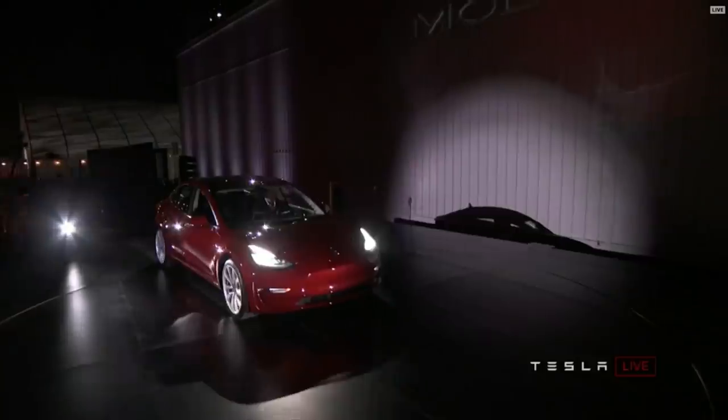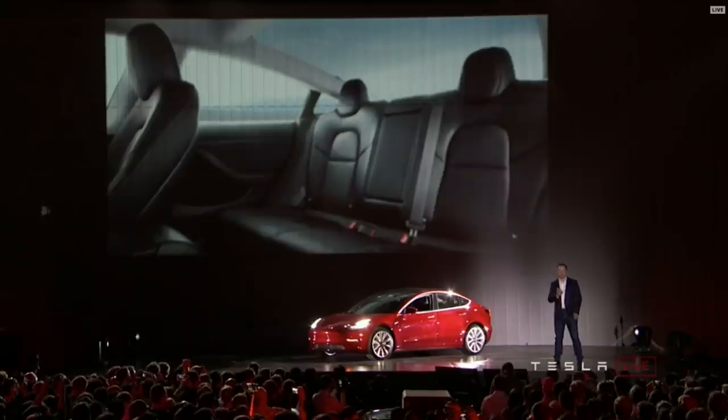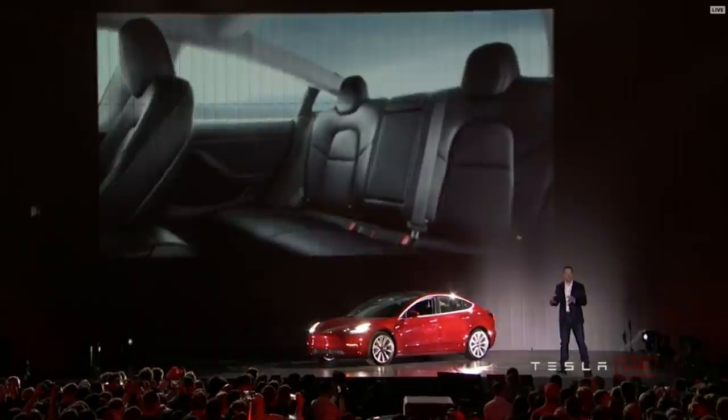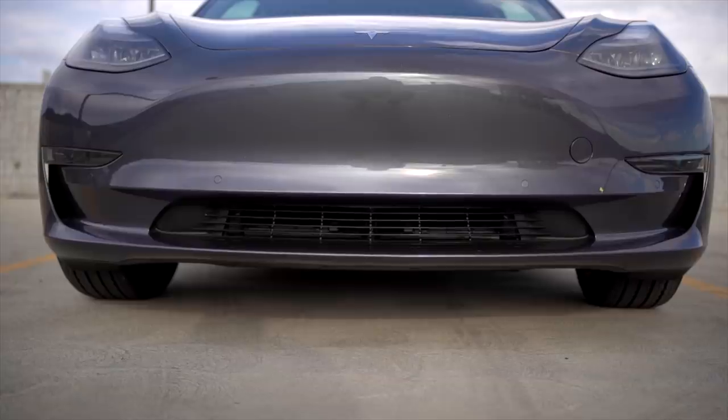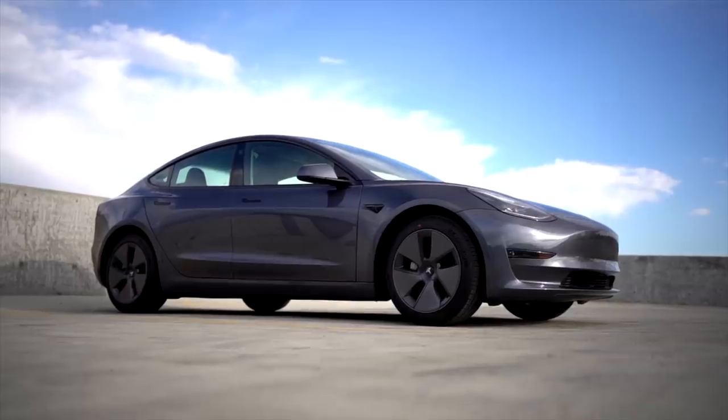The Tesla Model 3 was unveiled 5 years ago. On the surface, not a ton has changed, but it still remains one of the most advanced vehicles one can buy, and arguably the best electric vehicle on the market. Towards the end of 2020, Tesla did one of the largest upgrades they have done to the Model 3 since its launch, changing a number of features.